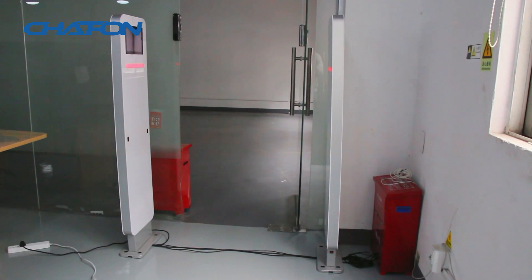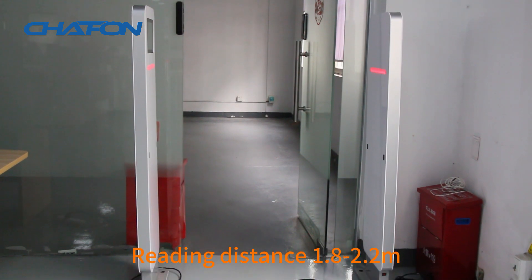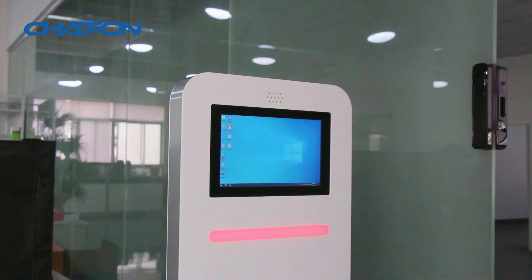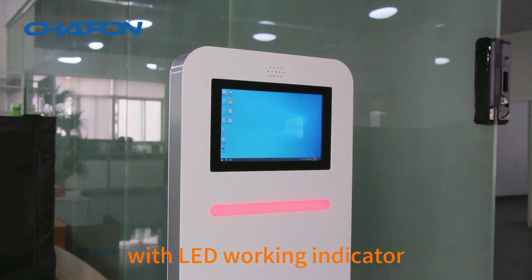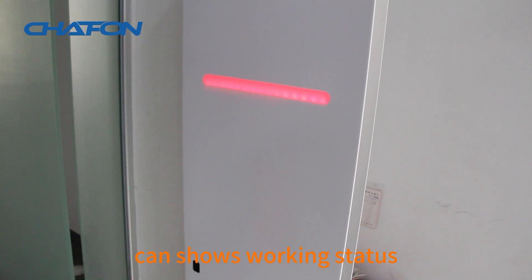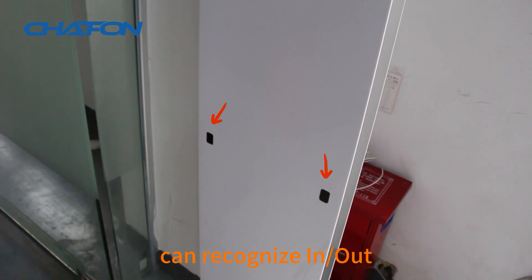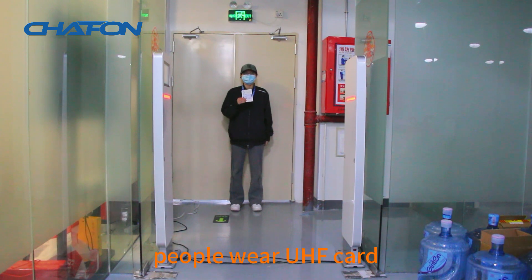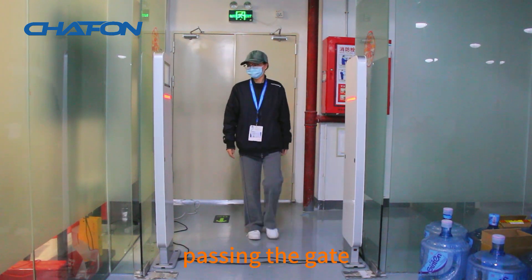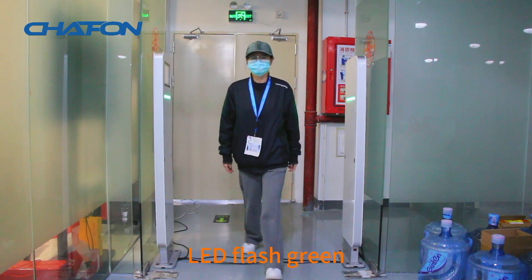M101 UHF gate reader, per gate built-in 8 dBi circular antennas, reading distance 1.8 to 2.2 meters, comes with Windows display screen, built-in buzzer with LED working indicator to show working status. With infrared sensor, it can recognize in/out personnel management — people wear UHF cards passing the gate, sensing people passing by and triggering card readings with LED flash on screen.